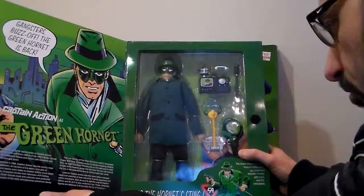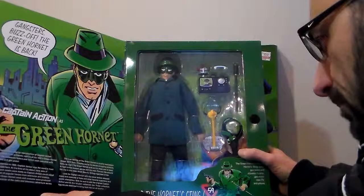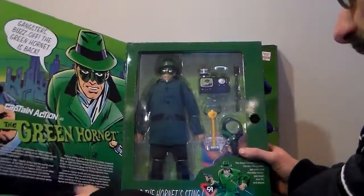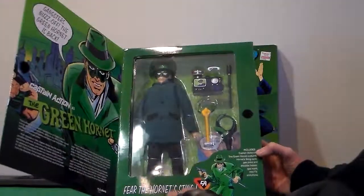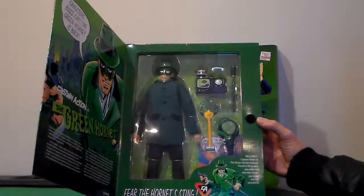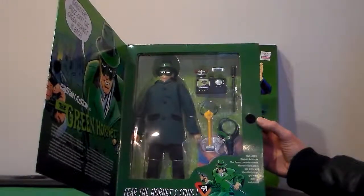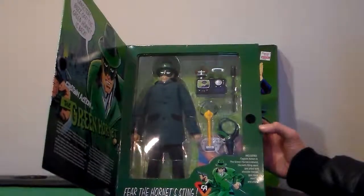Sorry, I have the hiccups. These collectible figures are designed to bring back the fun in childhood. Again, from Praying Mantis. "Fear the Hornet's Sting" includes Captain Action in the Green Hornet costume, Hornet's Sting cane, gas pistol and shoulder holster, gas mask, and mini TV and phone.